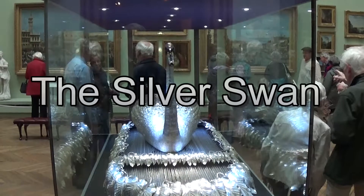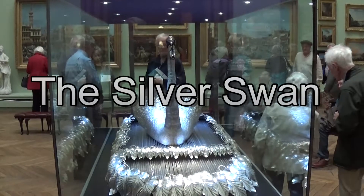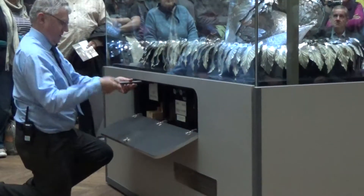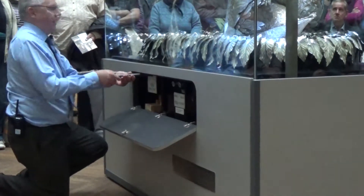At the Bowes Museum in Barnard Castle in Yorkshire, there is a wonder. It's called the Silver Swan and still draws crowds every day at two o'clock, when it is played for just 30 seconds.